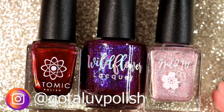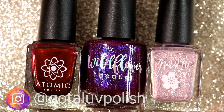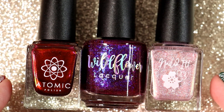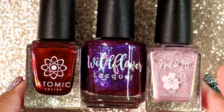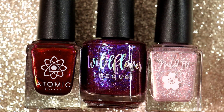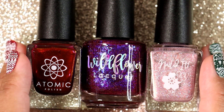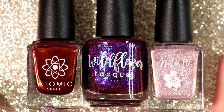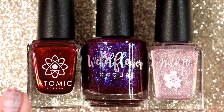Hi everyone, it's Carolina from Gotta Love Polish. Welcome back to my channel, and welcome if you're new. In today's video I am sharing with you all my Hella Handmade Creation for the month of November. It came in in December, and I wanted to record it before I put the polishes away because I am dying to wear this polish right here.